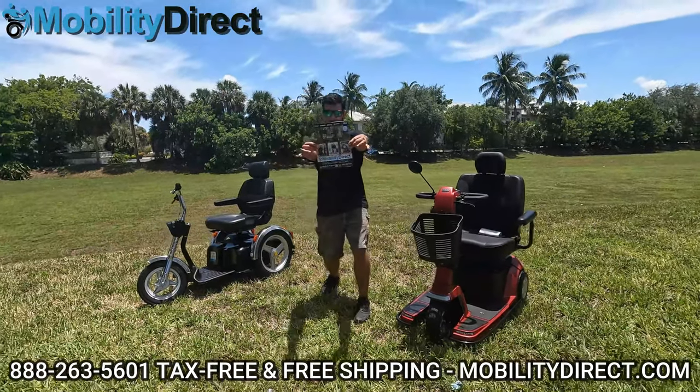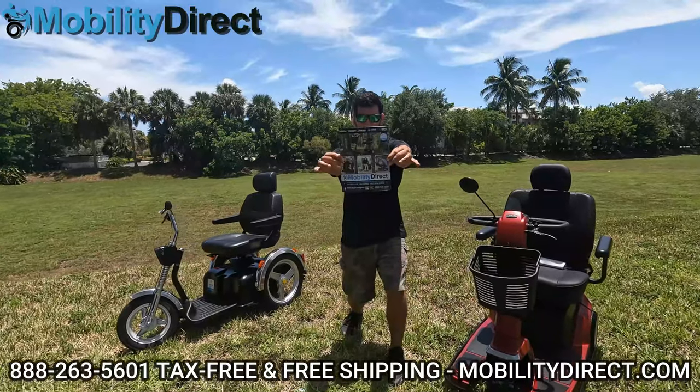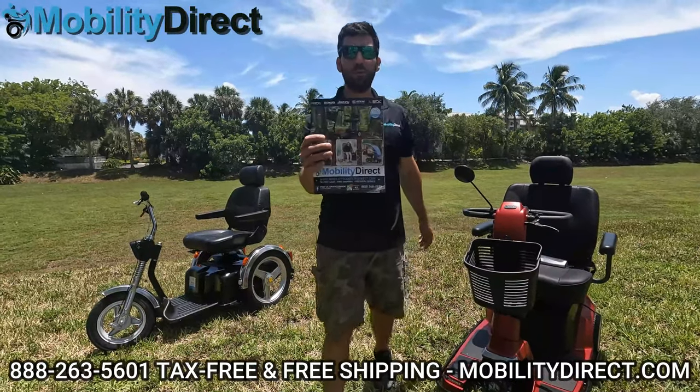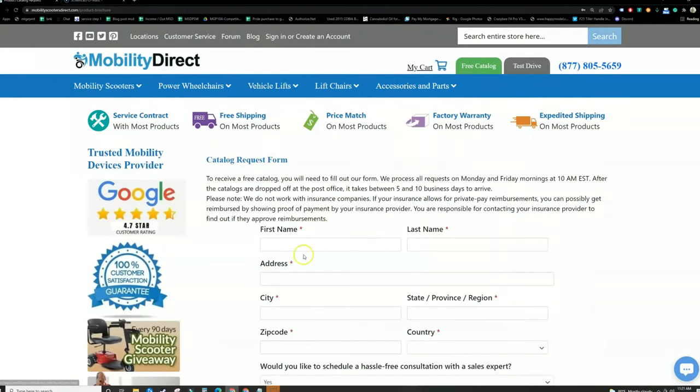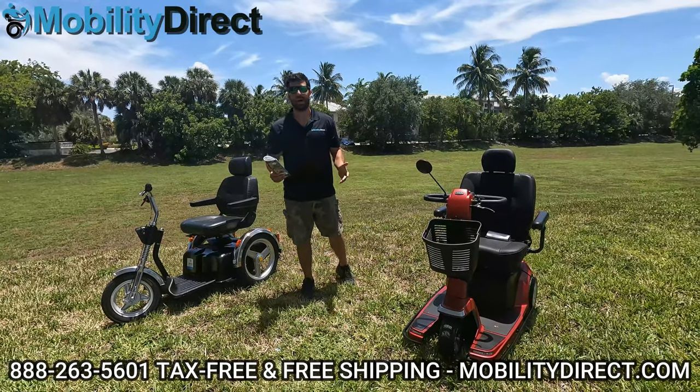If you want a copy of our free product catalog, all you have to do is go to our website, mobilitydirect.com, and click on the green button at the top of every page that says Free Catalog. Fill out that simple short form and one will be in your mailbox within one to two weeks tops.